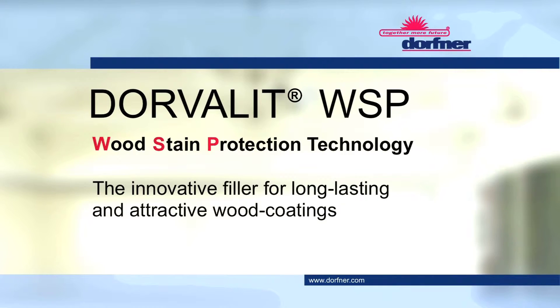Dorvaly WSP, the innovative filler for long lasting and attractive wood coatings.